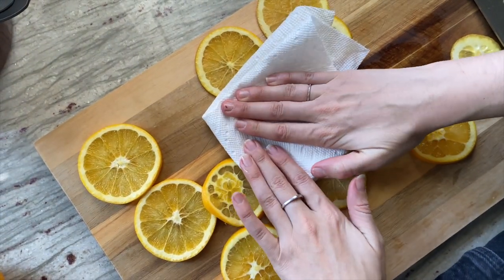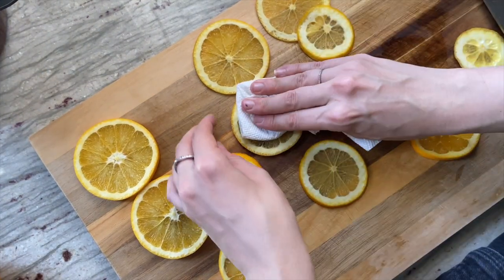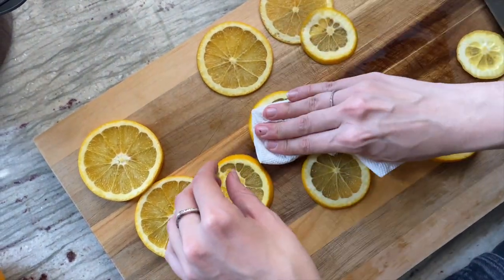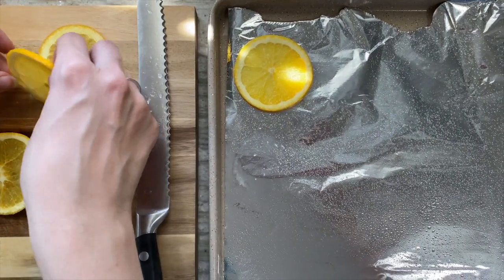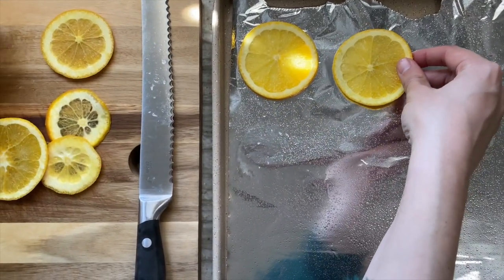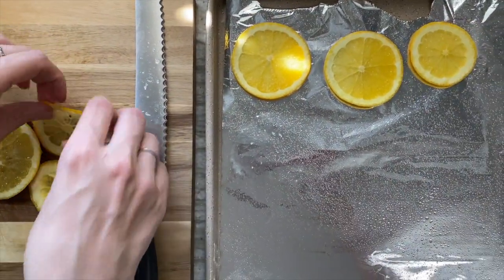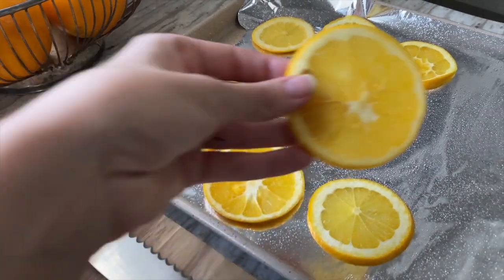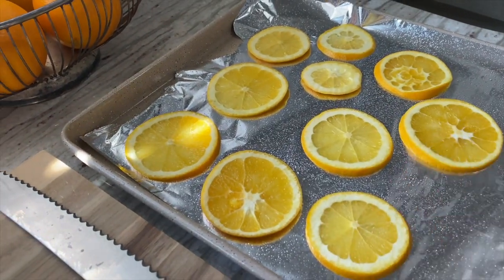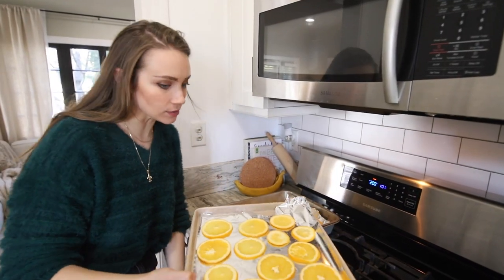I'm going to use a paper towel and kind of blot out some of the juice — I feel like I read that somewhere — just to help it dry a little better. Now we're going to place them on the baking sheet. I read that they're supposed to be about two inches apart, but I don't have that many baking sheets, so I'm hoping keeping them a little closer together will still work. Now we're going to put them in the oven for two hours.